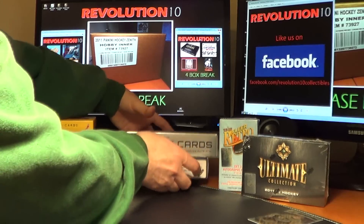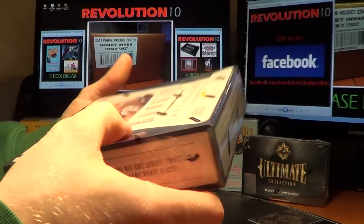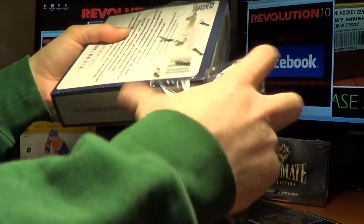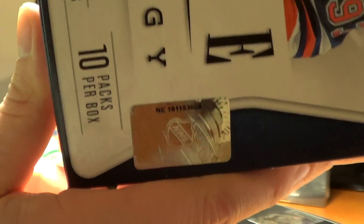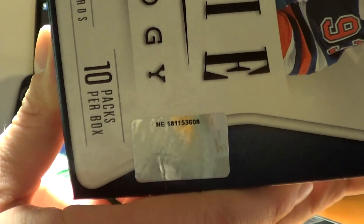Moving on to the Rookie Anthology — factory sealed, of course. We'll get you the serial number to verify right now after I take off the wrapper, since it was strategically placed. NE181153608.